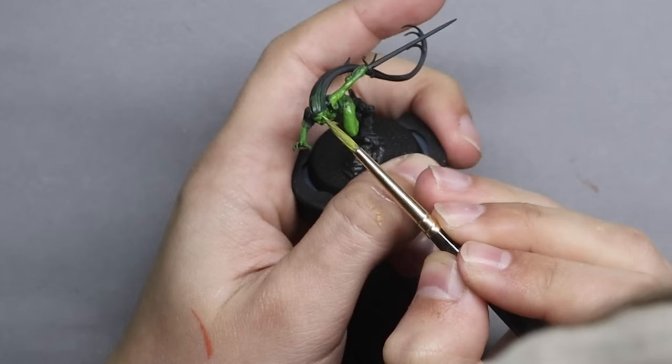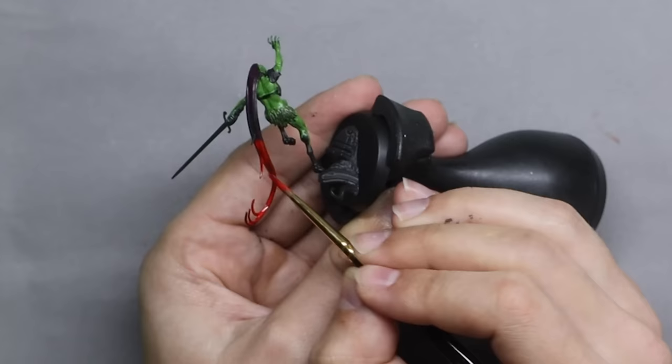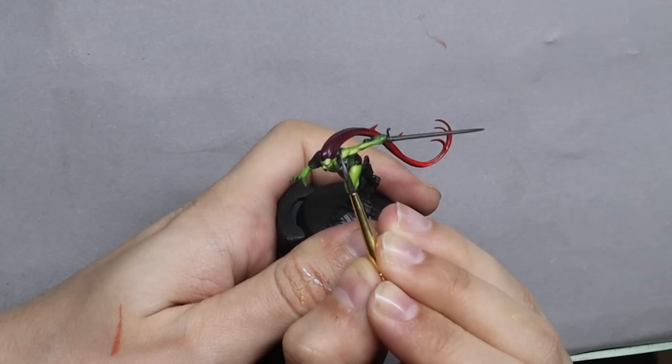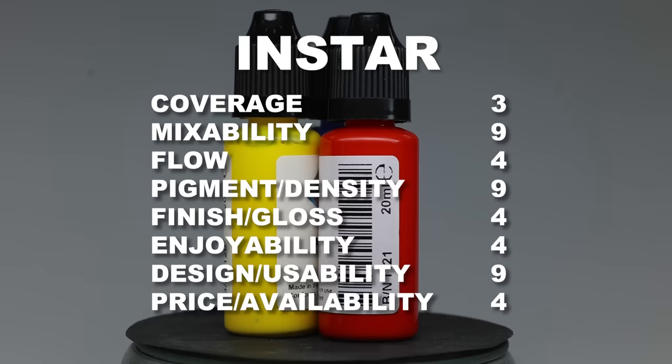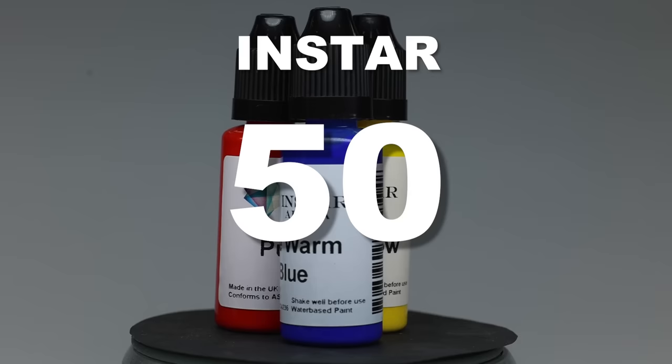Even if the Instar paints have beautiful pigmentation, there were some major downsides. The first being that they are super glossy — and sure you can add a matte medium, but that feels like you're changing the properties of the paints. The second thing is the coverage and the way it flows — it's definitely more like a regular classic acrylic ink than an actual paint, making it super difficult to control on your miniature. But because of how flowy they were, Lukas managed to get something that looked super smooth. Scoring somewhere in the middle with a total of 50 points.